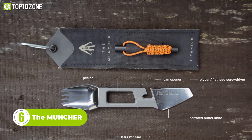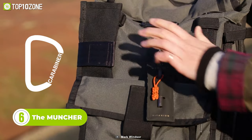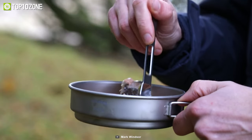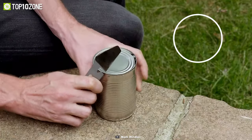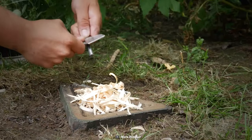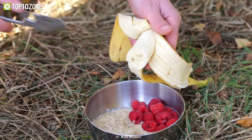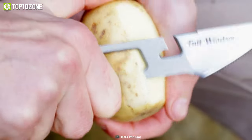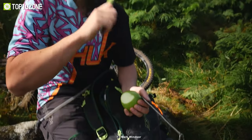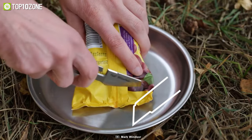Now here we have one of the most popular multi-purpose camping gear called the Muncher. This essential tool will help you get the ease of carrying other items separately. The all-in-one design allows you to use the gadget as a spoon, fork, can opener, and so on. It also comes with a ferro-fiber flint in the pouch, so you can start a fire almost immediately. You can even use it as a knife, potato peeler, cord cutter, and screwdriver — it covers all the needs at the campsite. The aerospace-grade titanium build of the gear ensures long-term durability.